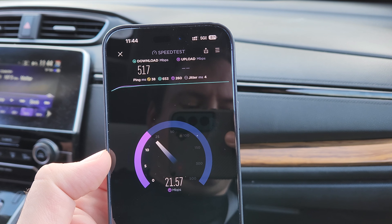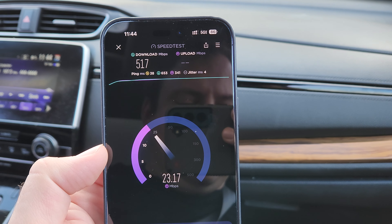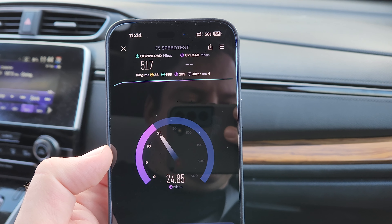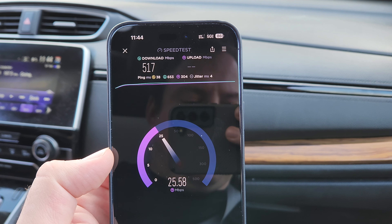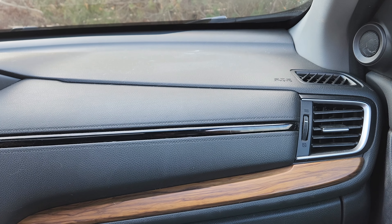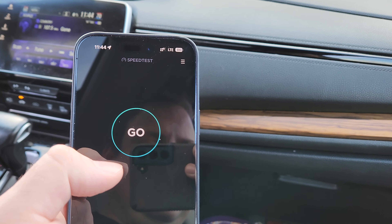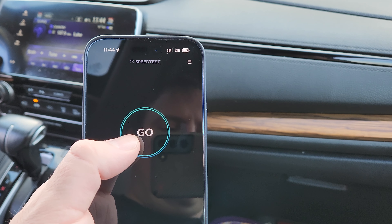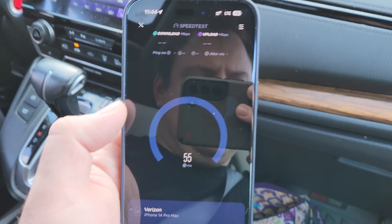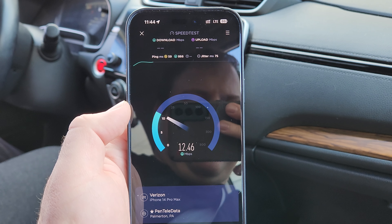Let's do a speed test first on T-Mobile. I had to force airplane mode here because for some reason it didn't want to latch on to N41. T-Mobile's site is up on a macro main cell tower up on top of a hill nearby. Very impressive download — getting about 517 — and that's without line of sight to the tower. You can't see it from here, so no line of sight.